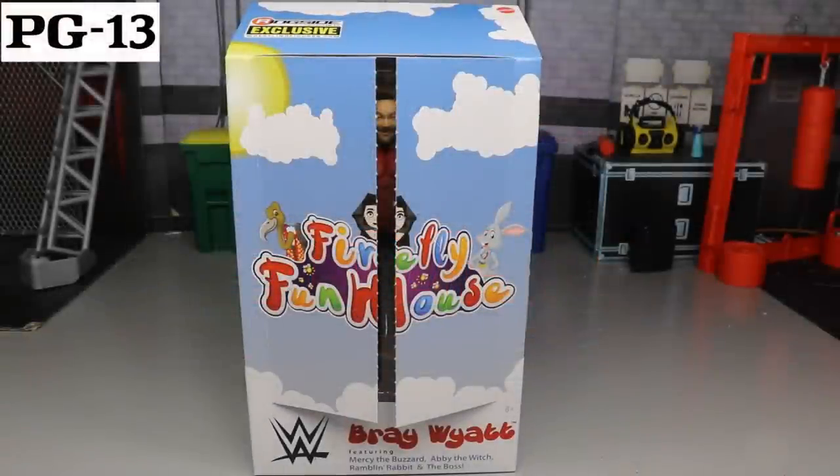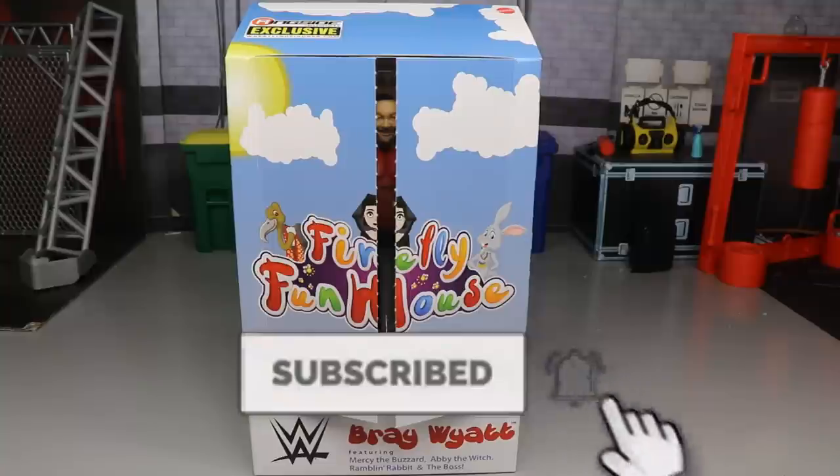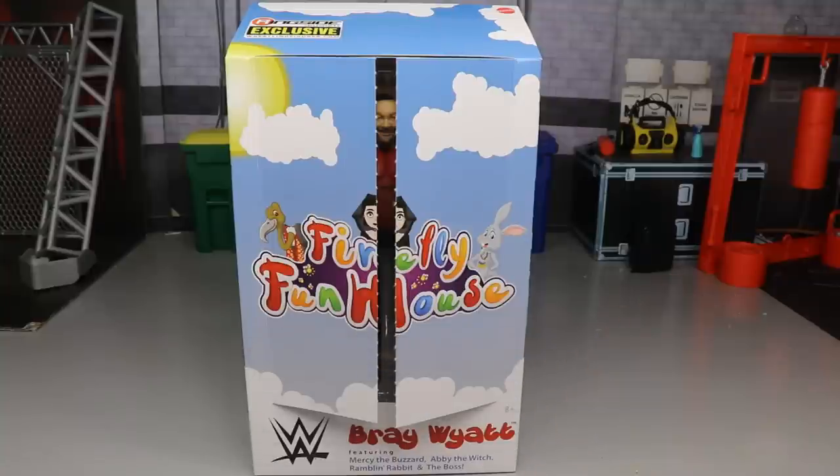What is good everybody, welcome to an MD Toys video! Today ladies and gentlemen we have a very special review on the brand new ringside exclusive Firefly Funhouse Bray Wyatt Elite action figure from Mattel.